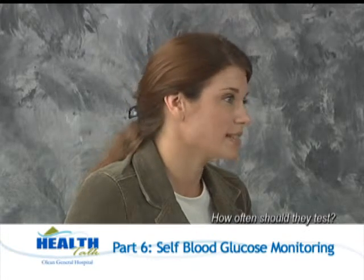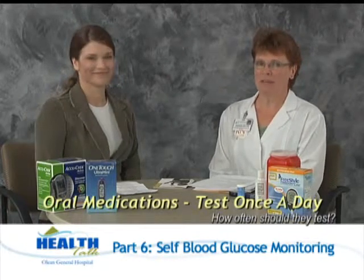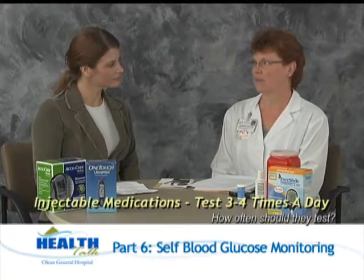How often should they test? Well, that depends on the person and their diabetes. Usually when people are taking the oral agents — that's the fancy name for the pills — they'll be testing once a day. If someone is taking one of the injectable medications or insulin, it's recommended they test at least three or four times a day.